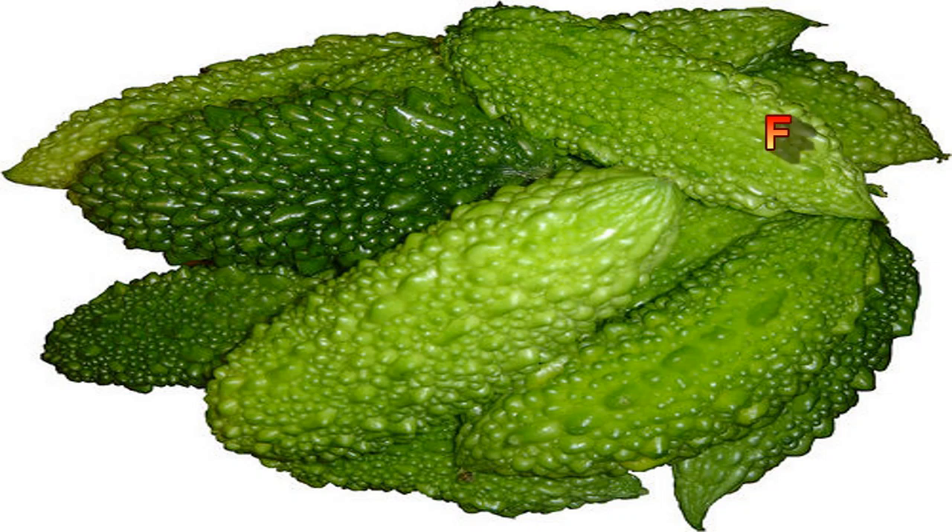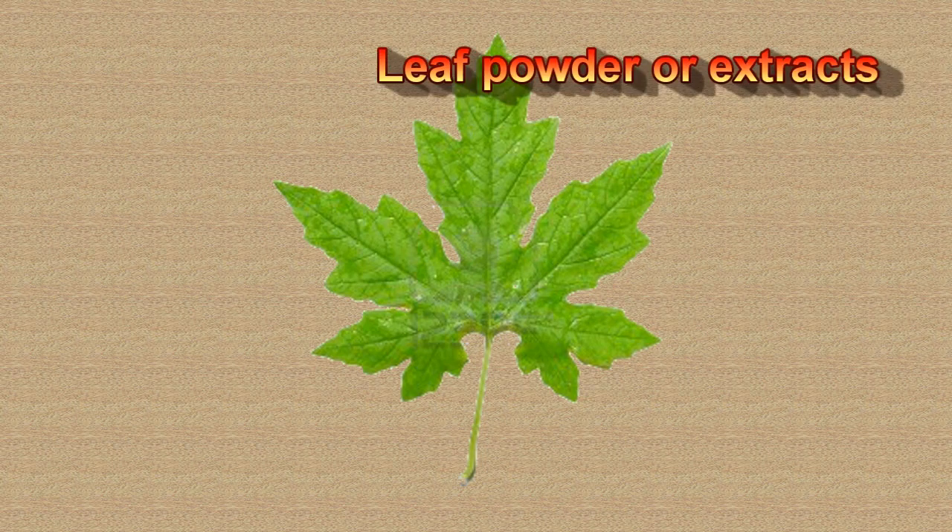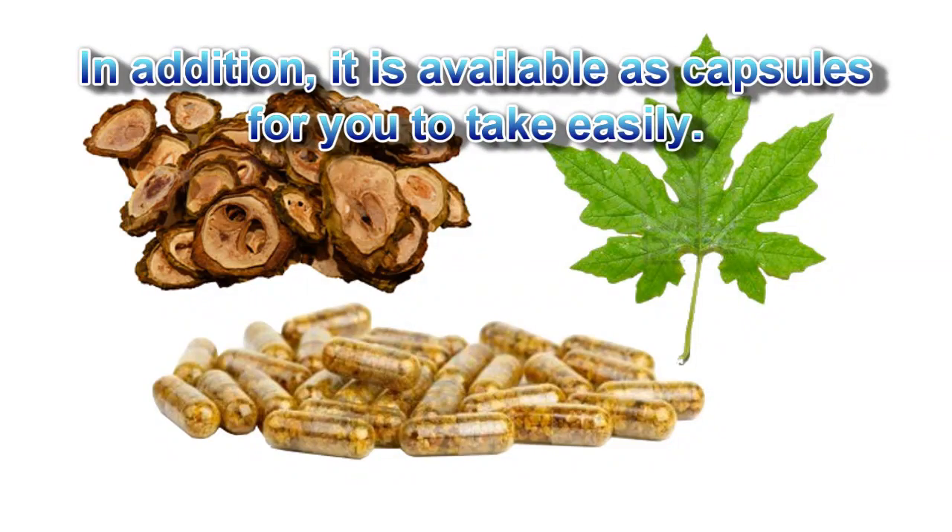Bitter melon availability: Bitter melon is commercially available as fresh fruits, dehydrated fruits, leaf powder, or extracts. In addition, it is available as capsules for easy consumption.